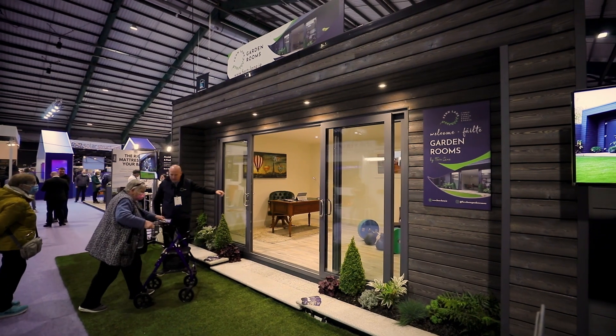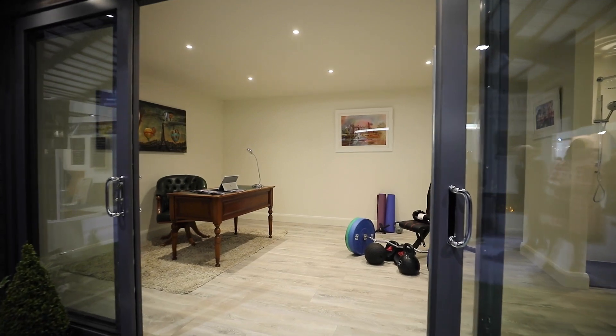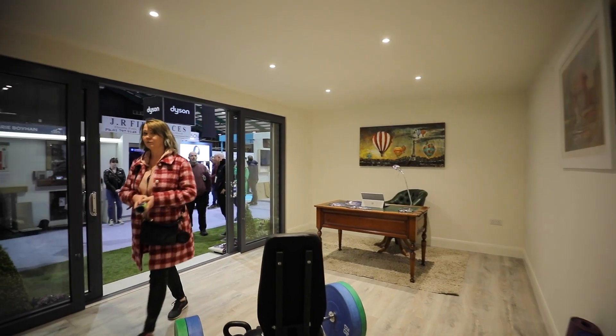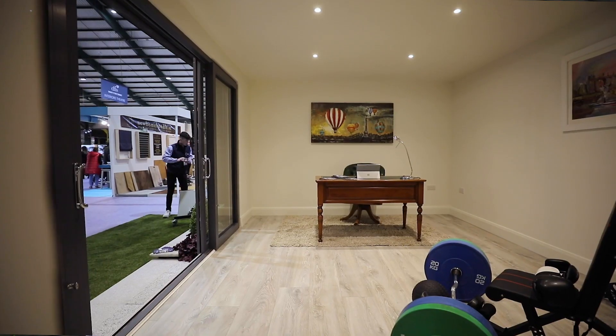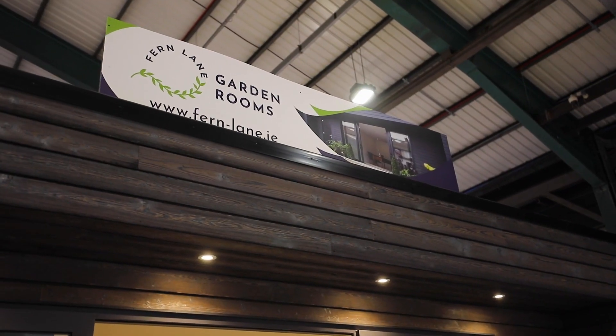This unit is normally €36,000. That gives us a six by three and a half metre floor area inside. It gives us finished floors, skirting boards, painted walls, painted ceilings, down lighters inside and outside, and sockets to the client's requirements.